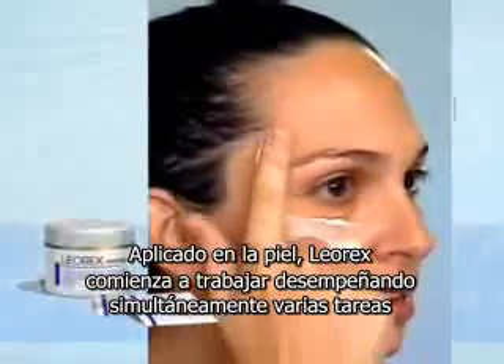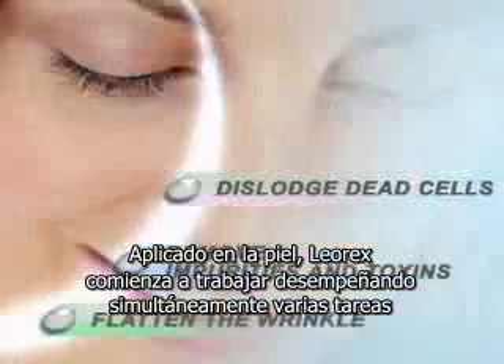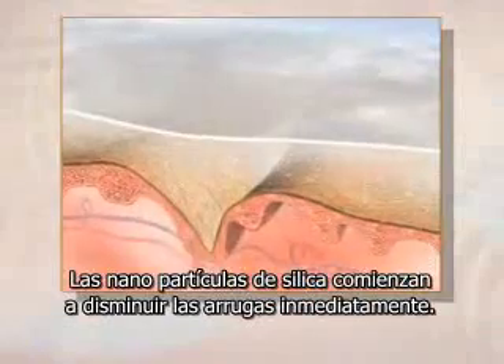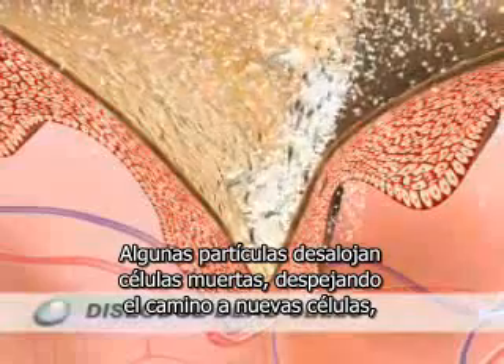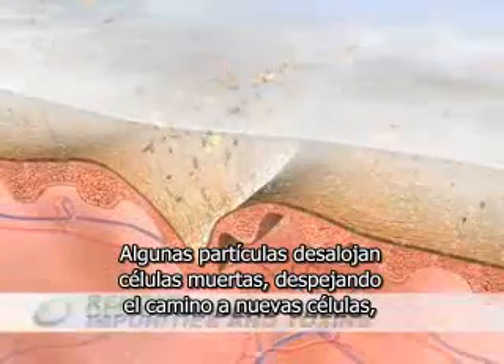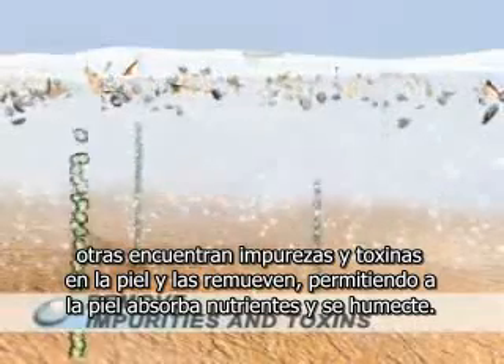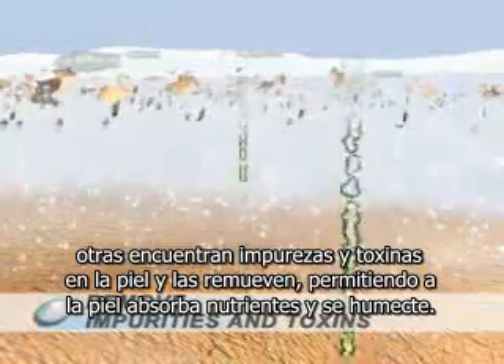Apply to the skin, and Leorex cream goes to work, simultaneously performing several important tasks. The silica nanoparticles begin eliminating wrinkles immediately. Some particles dislodge dead cells, clearing the way for new skin to grow. Others find impurities and toxins in the skin and remove them, allowing the refreshed skin to accept nutrition and moisture.